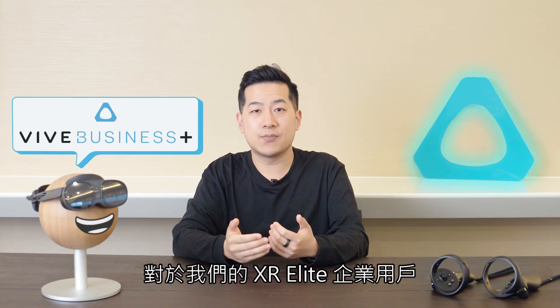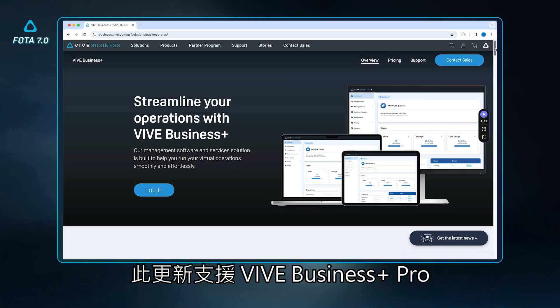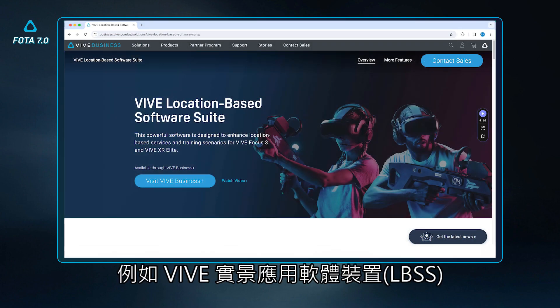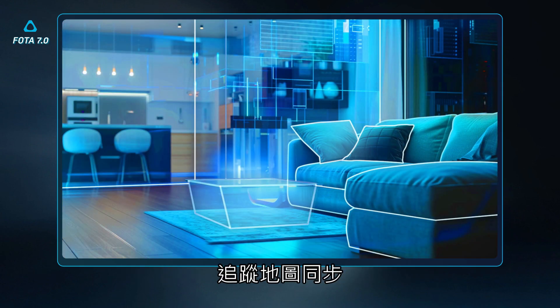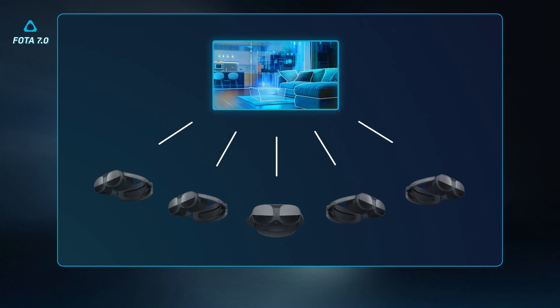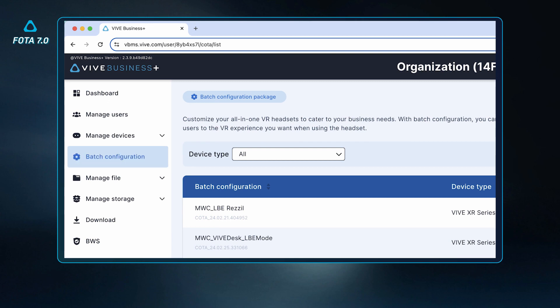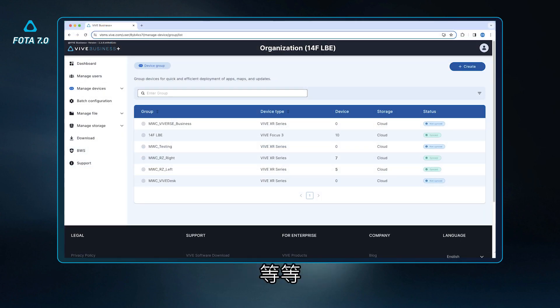For our XR Elite Enterprise users, this update enables Vive Business Plus Pro and Ultimate Support, for access to enterprise features such as location-based software suite, tracking map synchronization, batch configuration, remote device monitoring, and more through our seamless device deployment system.